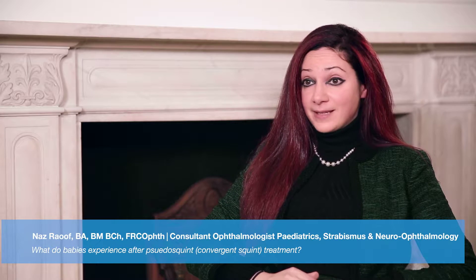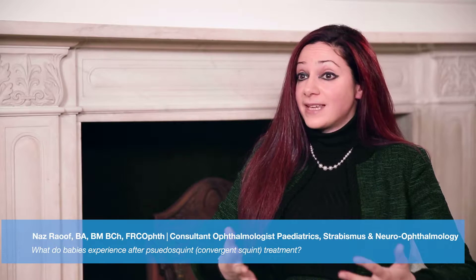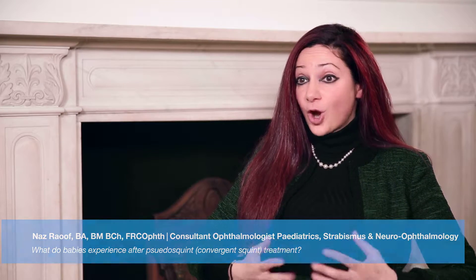I very frequently see families who have a baby where there's concern that the child might have a squint — that is, the eyes are not properly aligned. The most common misalignment of the eyes in a baby is one eye being turned in. The fancy term for this is esotropia. You may have a child that you yourself think has an in-turning eye, perhaps you had a convergent squint as a child, and maybe this has really affected you. We know that if you have a squint yourself, your child is at a slightly higher risk of developing a squint or a misalignment.